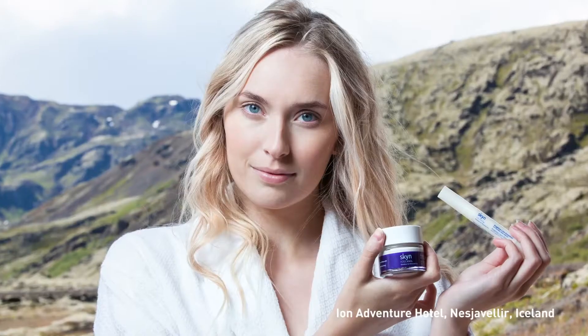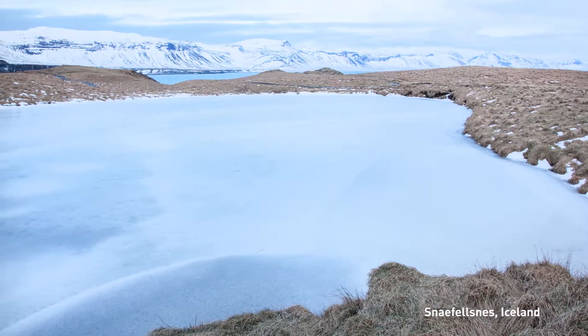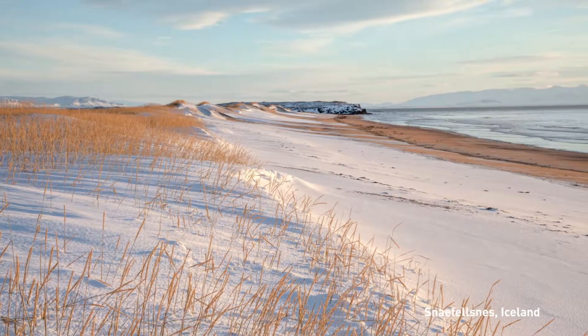Hi, I'm Sarah Kugelman. I'm the CEO and founder of Skin Iceland, a brand that comes from a very personal place for me as I spent years struggling with stress and the effects it had on my health, as well as my skin.